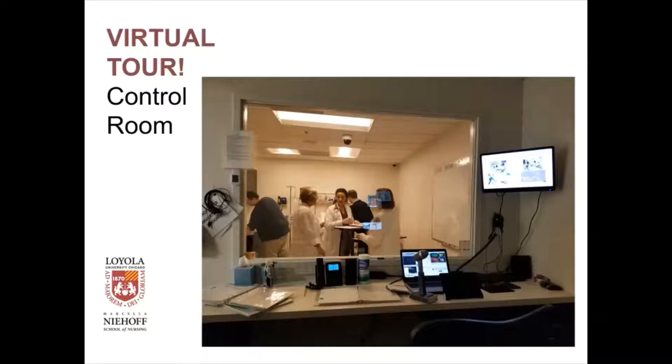We can control the monitor in the room, and the faculty act as the voice of the patient. You can see the microphone there — the students talk to the patient, and the patient answers, but it's actually the faculty. The faculty are the voice of the patient because they know the objectives of the scenario, and they can cue the students if they're getting off track as to what the students should be doing.